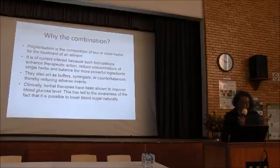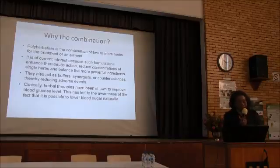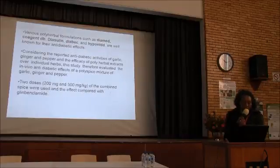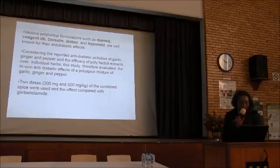They also offer synergies, thereby reducing adverse ingredients. Combined herbal therapies have been shown to improve blood glucose levels, raising awareness that it is possible to lower blood sugar naturally. There are various polyherbal combinations — like Diamet, Diastolein, Diabetics, and so on — that are well known for their anti-diabetic effects.